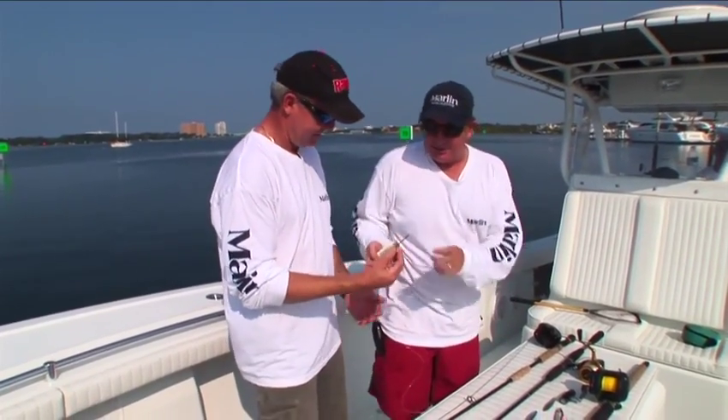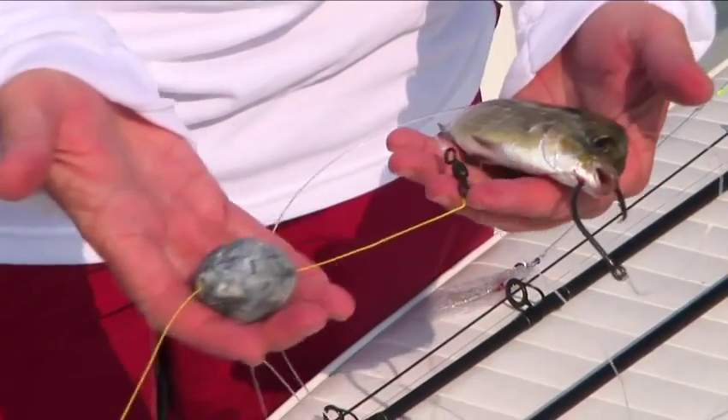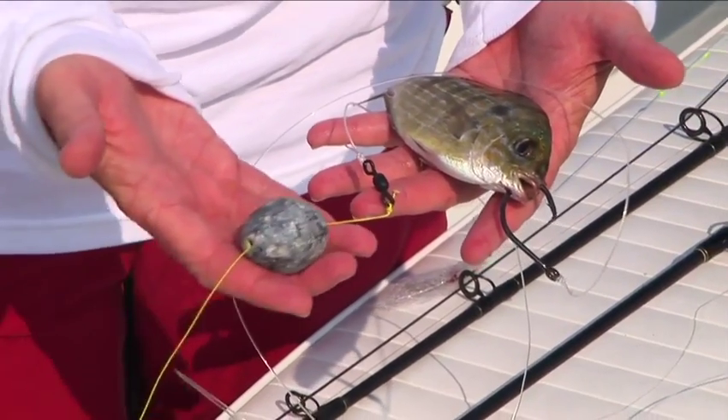That's delicious. We're going to put this guy on a circle hook right up through the head there. That's the preferred charter boat method right there.